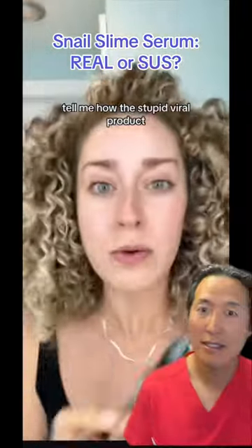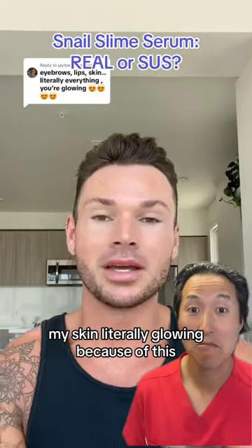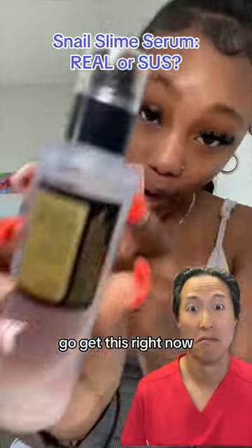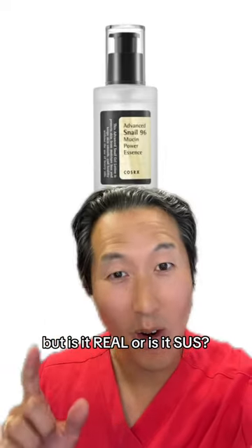Tell me how this stupid viral product has changed my skin. My skin is literally glowing because of this — go get this right now. Everybody on TikTok is talking about this snail mucin product, but is it real or is it sus?